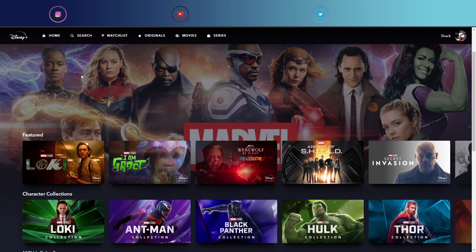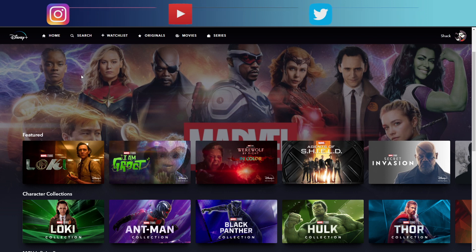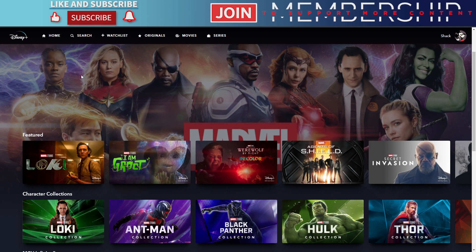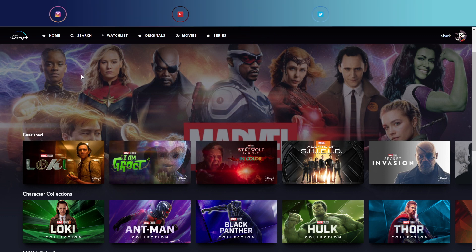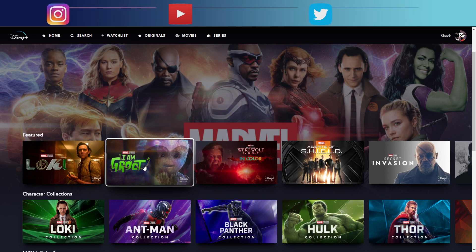We're going to kick off with Loki, which is currently running every Friday. I can't remember exactly when it ends, but in my opinion it's not as good as the first season, though it is getting better. I look forward to it every Friday, and I will try to do a review of it once it's all done and dusted, so make sure to check that out.